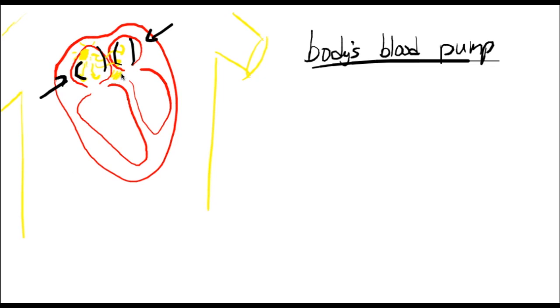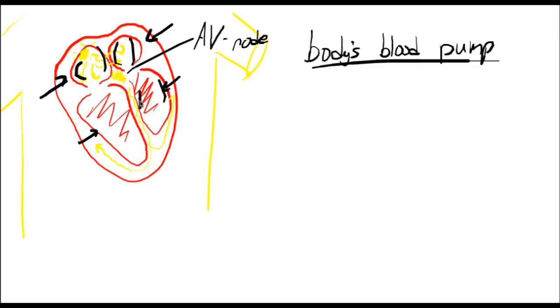Then the electrical signal passes through an area called the AV node. The signal doesn't pass directly to the bottom chamber because the top and bottom chambers are electrically isolated, so the signal has to travel through the AV node. This is important because it allows time for blood to fill that bottom chamber. Once through the AV node, the electrical signal follows a specific path between the two bottom chambers, making its way up both sides and causing the bottom chambers to contract. The AV node delays the signal, the bottom chambers fill with blood, and then contract to push that blood to the body.